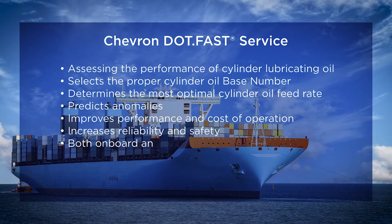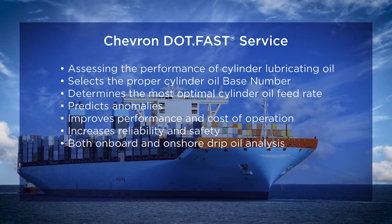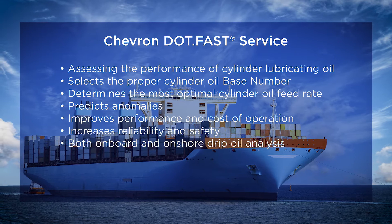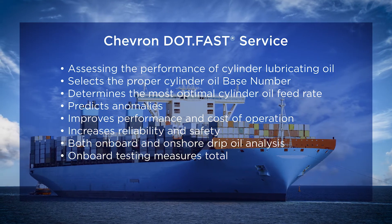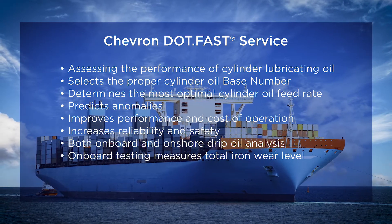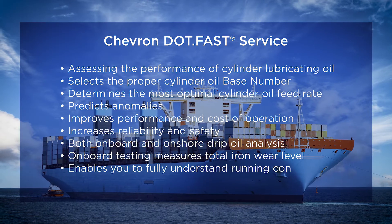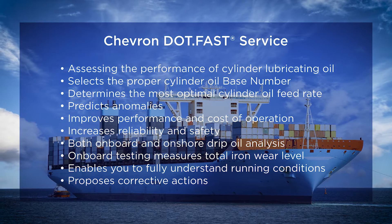The DOTFAST service provides your fleet with both onboard and onshore drip oil analysis. The DOTFAST onboard test kit enables you to complete onboard drip oil analysis quickly and easily. It measures the total iron wear level with laboratory accuracy. In combination with the measurement of the residual base number, it enables you to fully understand running conditions in your engine and to take corrective actions when needed.